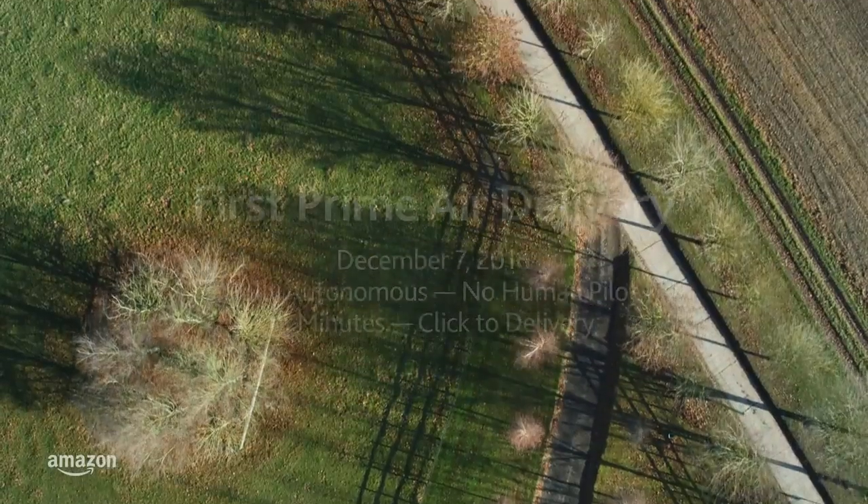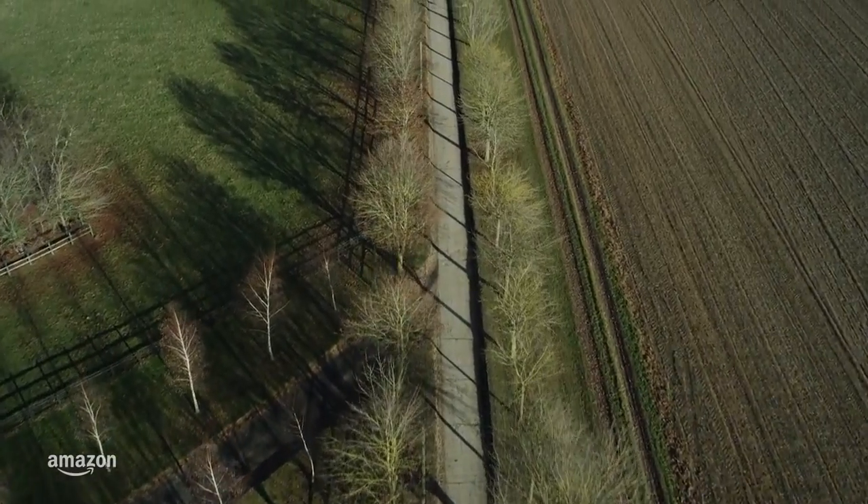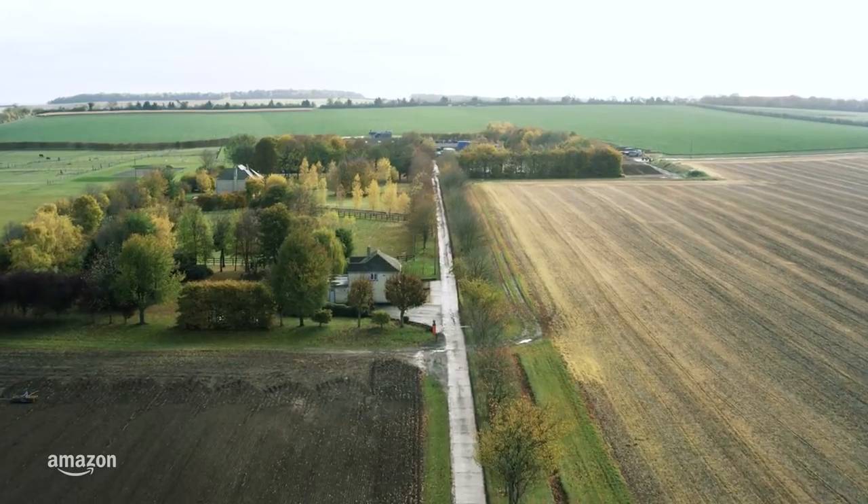Amazon is developing a service to use drones to safely deliver packages to customers in 30 minutes or less. It's called Prime Air.